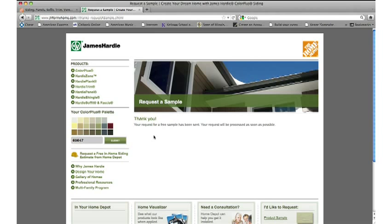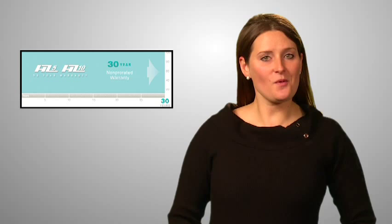Our products have a great warranty, and we want everyone to know it. Make sure you reiterate the fact that our product comes with a 30-year, non-prorated, transferable warranty, while our Color Plus Paint Finish comes with a 15-year limited warranty. Let's take a look at Tyler to see how he does it.